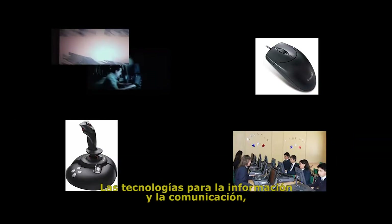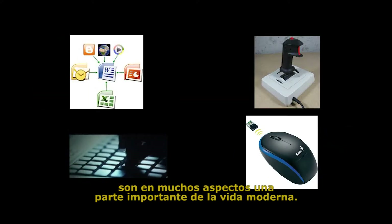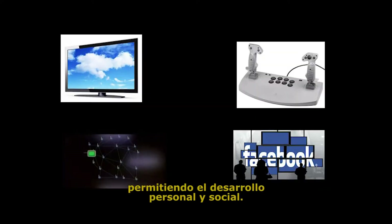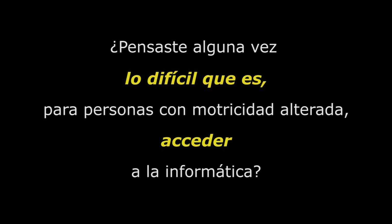Information and communication technologies are an important part of many aspects of modern life. They help improve access to education and work and enable personal and social development. Have you ever thought of how difficult it is for people with motor impairment to access information technologies?